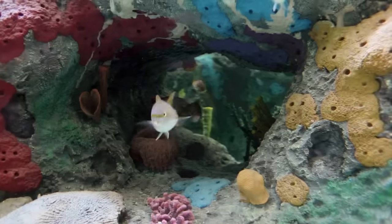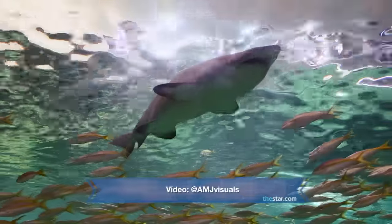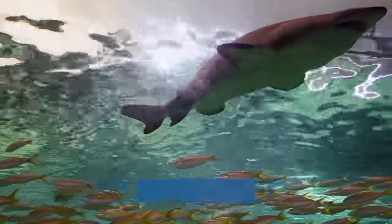I've been involved in aquariums around the world. The experience here is by far world-class. I am so proud of the team and what we've created here in now the centre of Toronto.